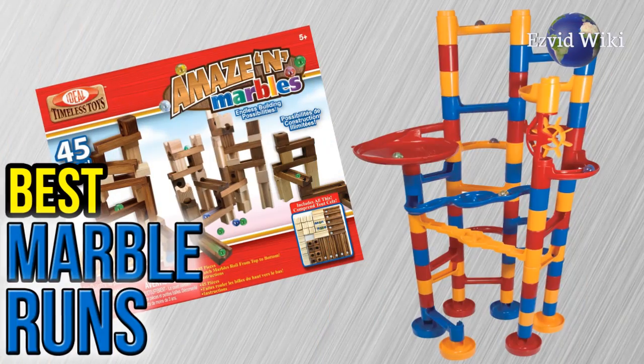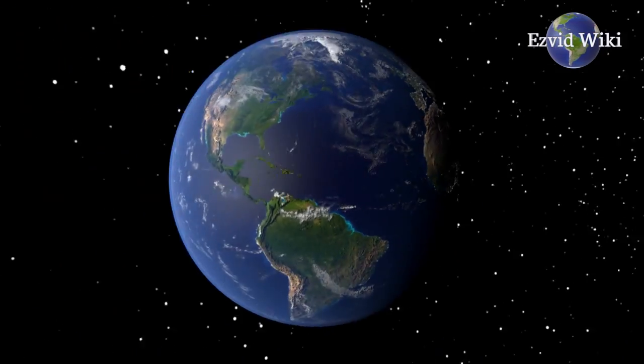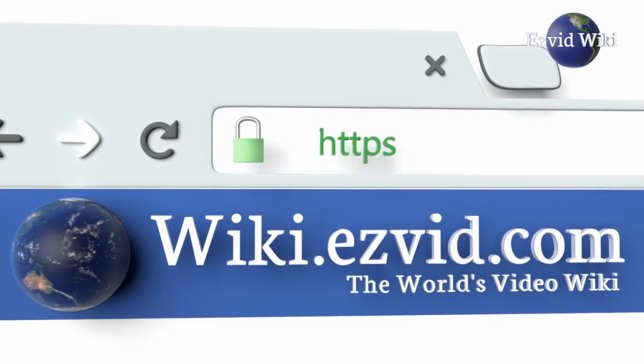To get the newest list of the best marble runs available, go to wiki.easyvid.com, or click beneath this video.